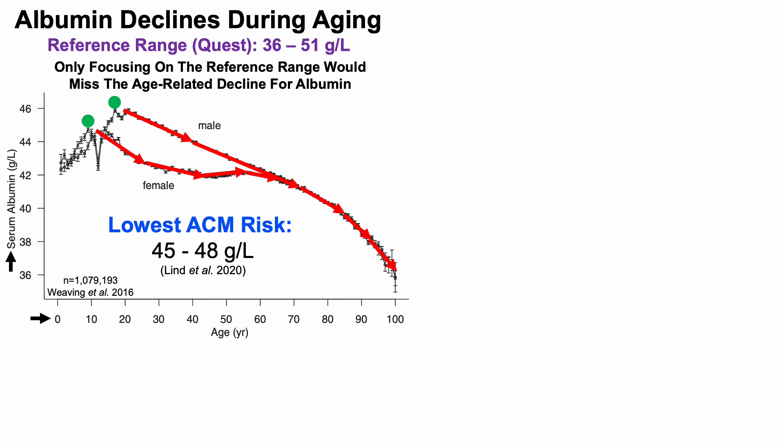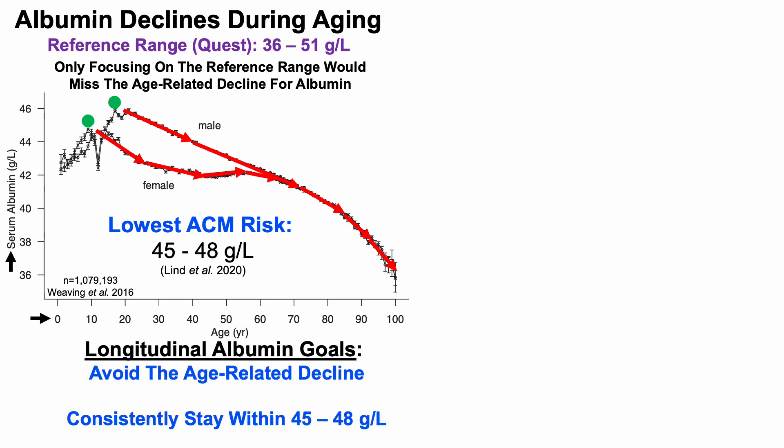In a different study of a few hundred thousand people, lowest all-cause mortality risk for albumin was in the 45 to 48 g/L range. With those aging and all-cause mortality data, we can define our longitudinal albumin goals: to avoid the age-related decline and consistently stay within the 45 to 48 g/L range.